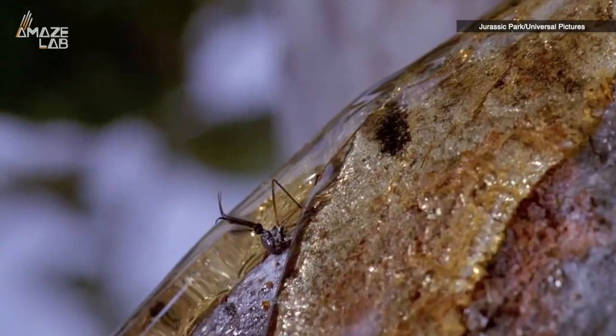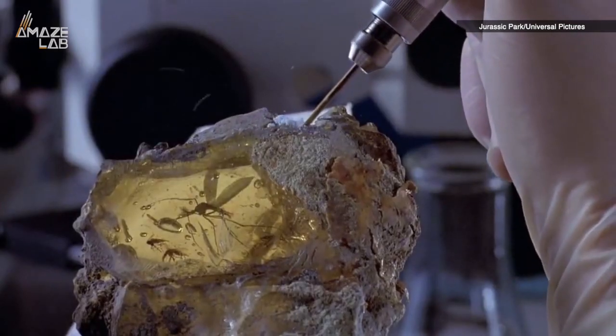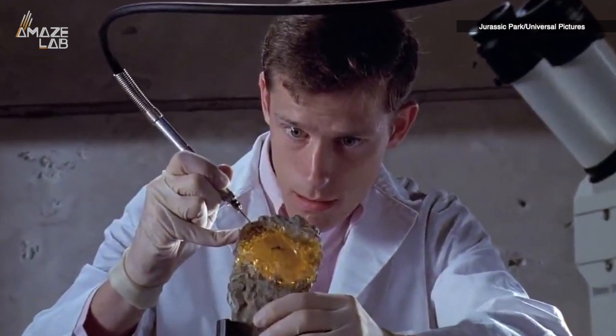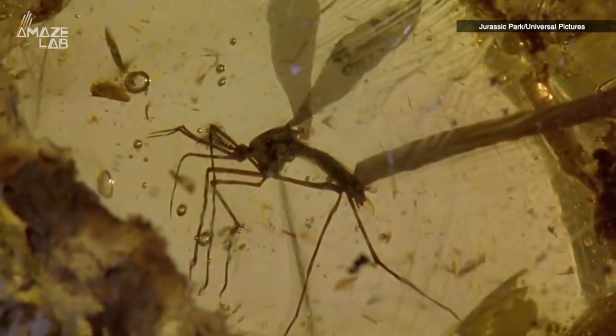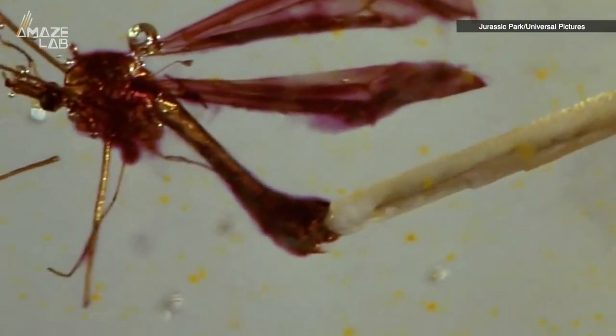In Jurassic Park, scientists used mosquitoes stranded in ancient tree sap to harvest dinosaur DNA and get a better understanding of the world in which the creatures lived. But recently, scientists found a different perfectly preserved insect, and as usual, real life isn't quite as glamorous as in the movies.